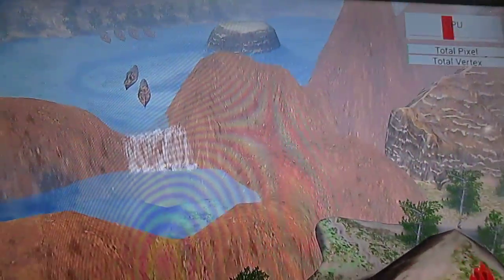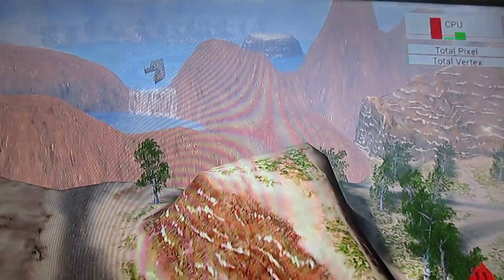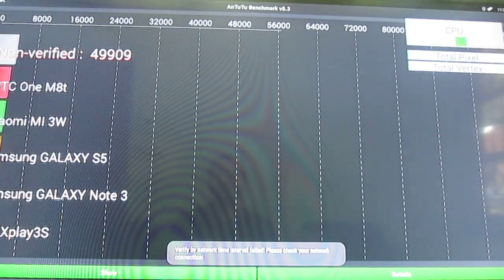This test uses two cores — one A15 and one A7 — most of the time. Alright, that's complete.